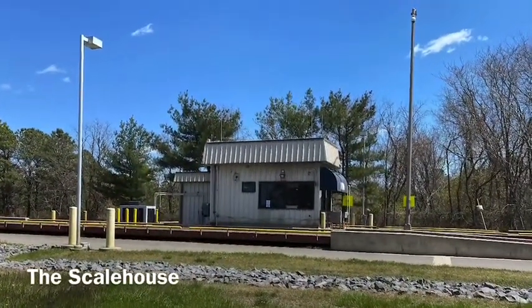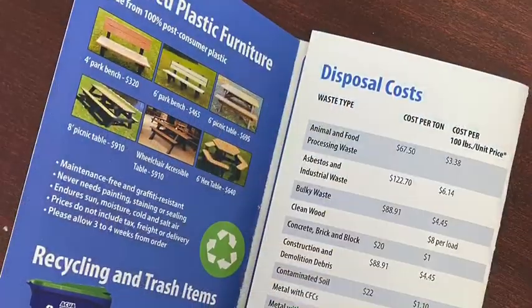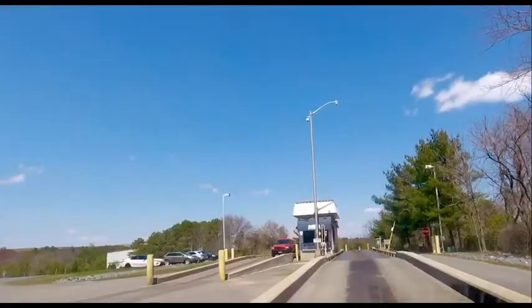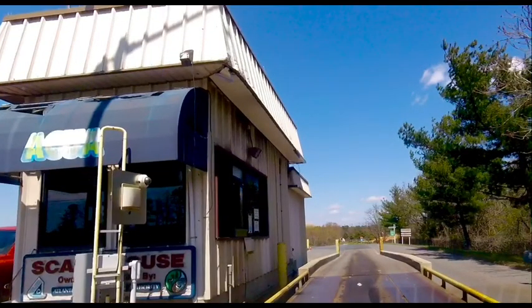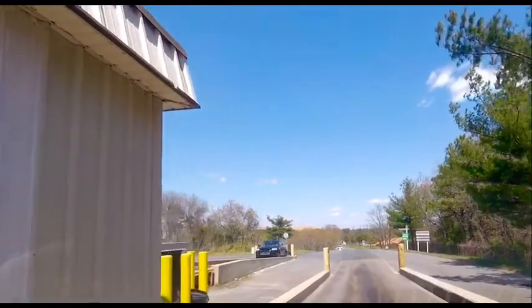The first stop for any truck is the scale house. We accept a lot of different types of waste here, and each type of waste costs a different amount of money to dispose of. Trucks wait their turn in line, drive over the scale, stop to get weighed, then are directed to the correct location on site to dispose of their waste.